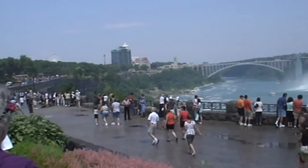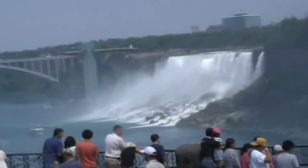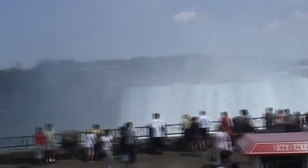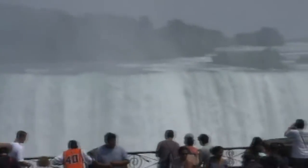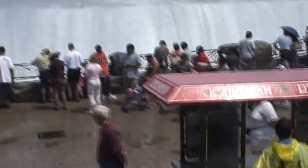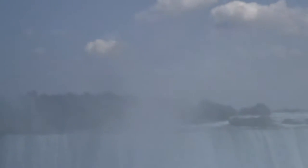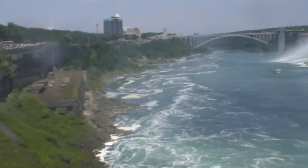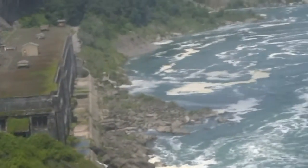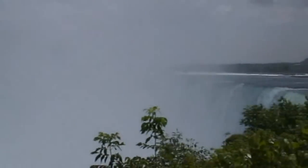And here we're back on top at the Table Rock Welcome Center. The view definitely looks better from the Canadian side.